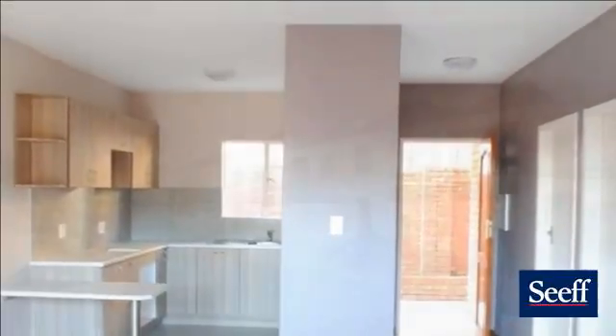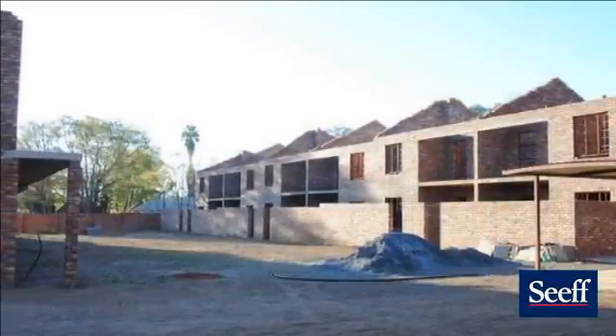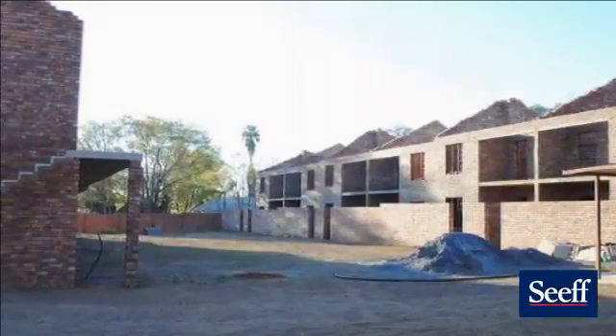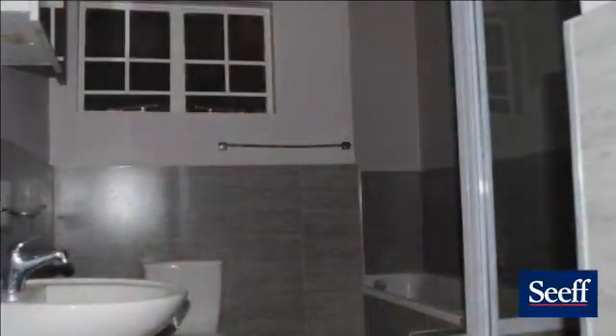Now for the best news: ground floor units with a private garden sell for R699,000, while the first floor units with a balcony sell at R675,000. There are also two units available at R665,000.